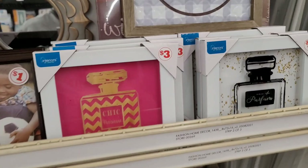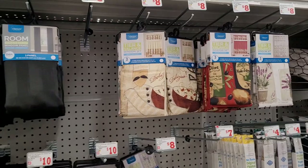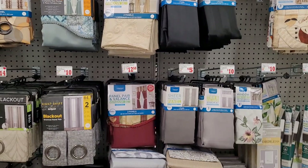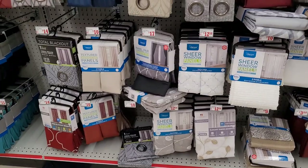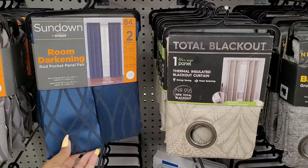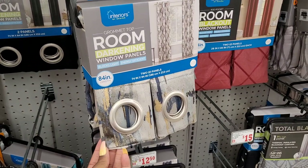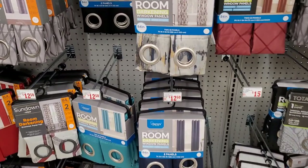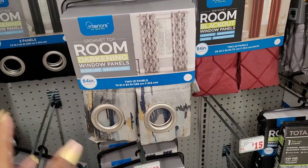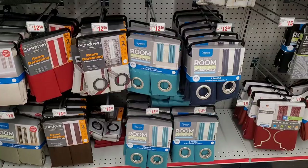All right, they have window treatments over here — let me back up so you can see the prices. Oh, those are pretty! Look at these right here — those are nice. Those would look good with a gray sectional couch. I like those. The rug I saw might clash though, because I don't want the same pattern on both the rug and the curtains — that would be too busy in the living room.